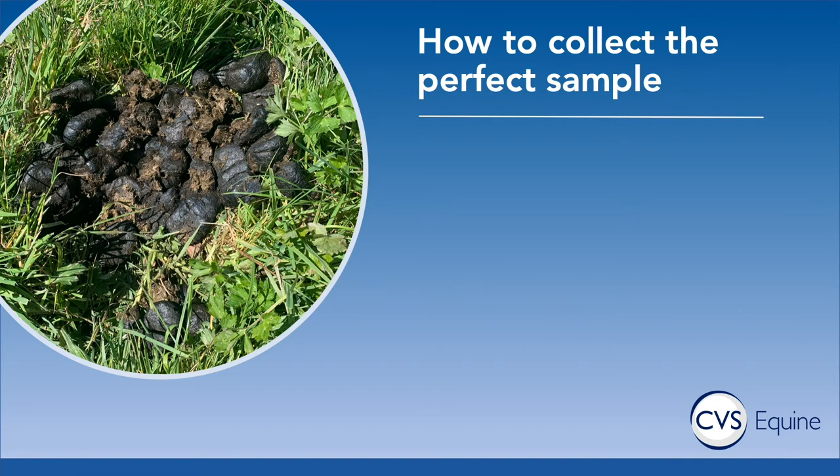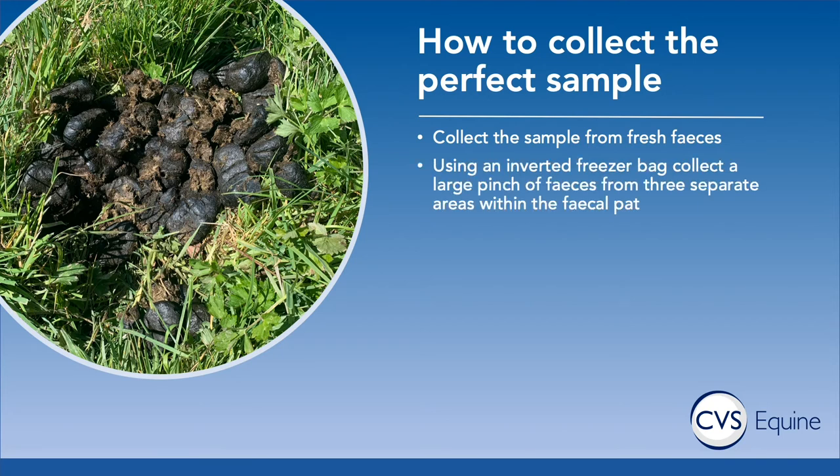One of the most important things in this targeted program is that the egg count needs to be as accurate as possible, and like any diagnostic test, accuracy starts at the collection stage. We need the sample you submit to be representative of the eggs in the pile of droppings. You can't just grab one faecal ball because eggs can be distributed unevenly. We want a sample from fresh faeces — not sitting out on a warm day for two or three days — collected in a freezer bag, taking a large pinch from three separate areas of the pile, aiming for a total volume about the size of a golf ball.